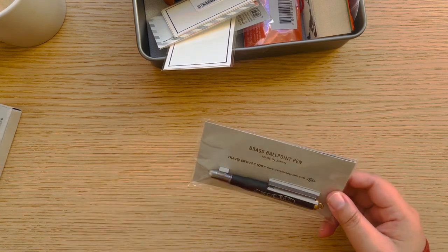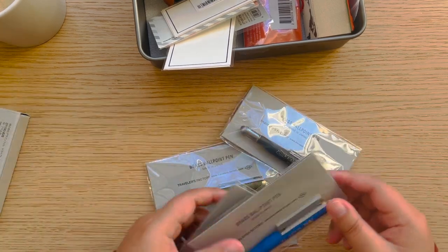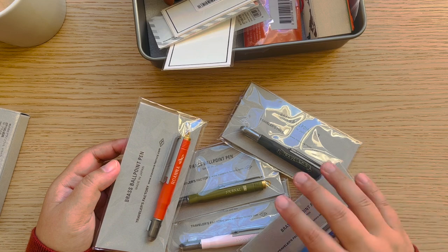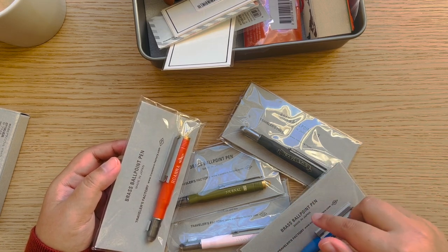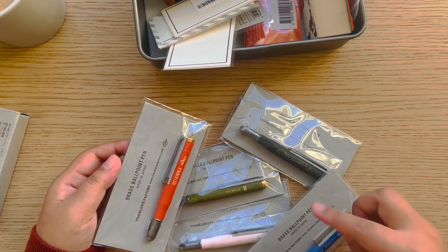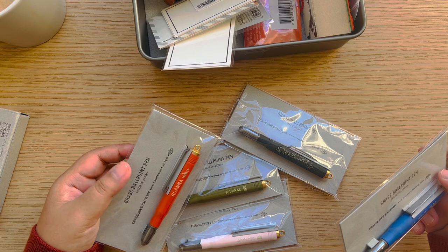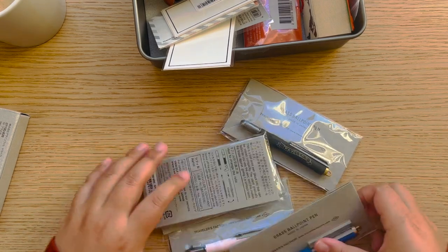I think every pen takes about 15 to 20 minutes, so if you're interested, enter the store, grab the pens, and tell the staff you want them customized. While they're doing it, you'll be shopping around — and knowing all of us, there'll be plenty of time because you could spend days there.